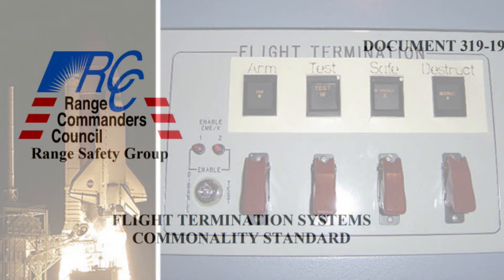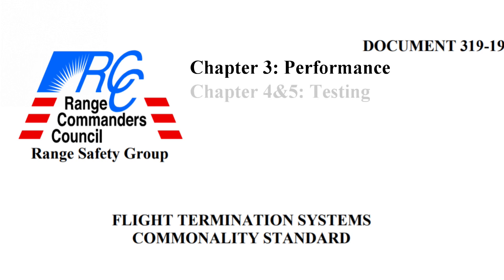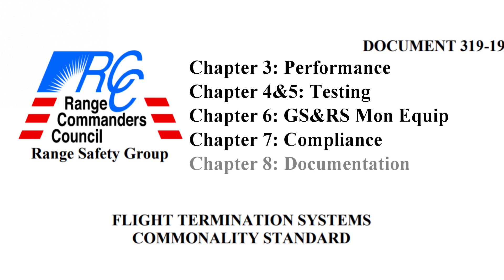An FTS system used in the United States must meet the standard set by RCC 319, in which chapter 3 sets performance requirements at the component, subsystem and system level. Chapters 4 and 5 lay out testing requirements. Chapter 6 lays out design requirements for the ground support and range safety system monitoring equipment. Chapter 7 lays out compliance requirements, and chapter 8 lays out the documentation standards required by the government to prove compliance.